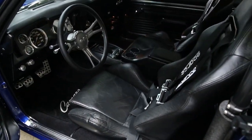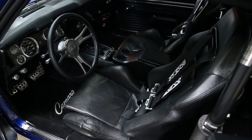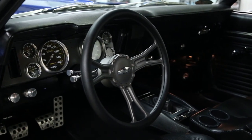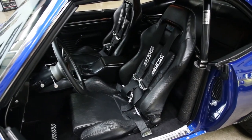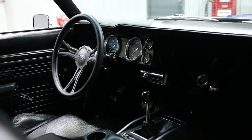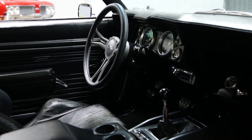Getting into the interior of this vehicle — the great part is it's got the perfect combination of original and custom. I would refer to it as slightly custom. Everything in this interior is in like-new condition. Everything was either replaced or restored during the restoration. The first thing I'll mention is the headliner is brand new.